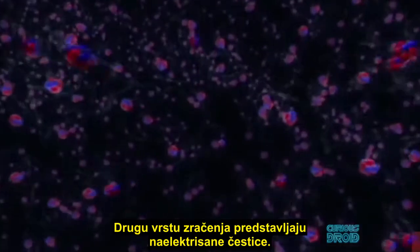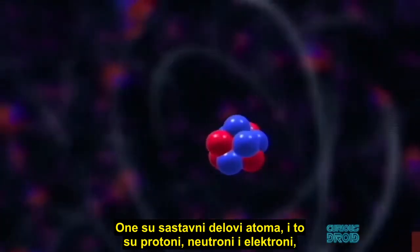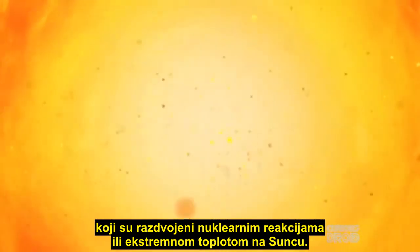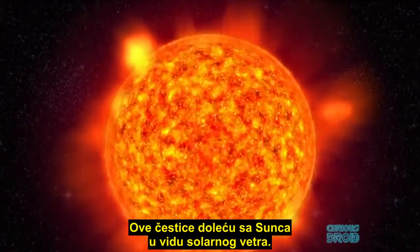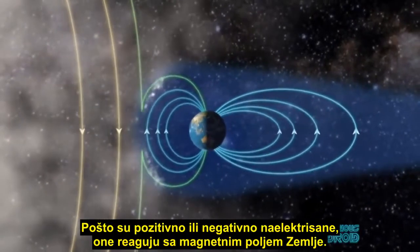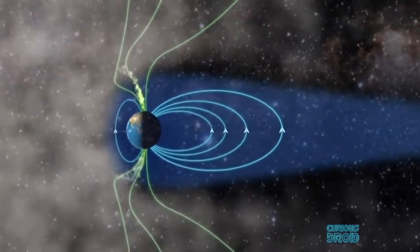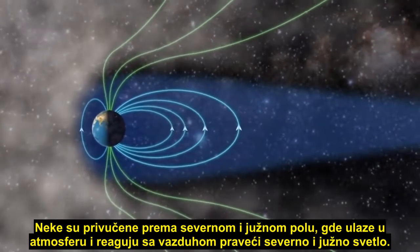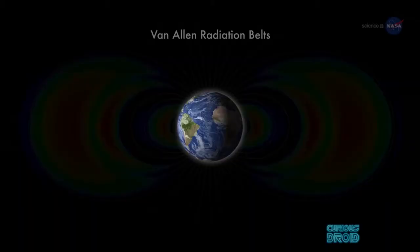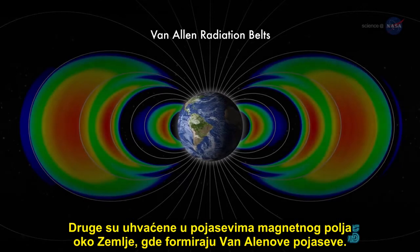The second type of radiation is charged particles. These are the component parts of atoms — such as protons, neutrons, and electrons — which have been broken apart by nuclear reactions or extreme heat in the sun. These particles flow out from the sun as the solar wind, and because they have a positive or negative electric charge they react with the Earth's magnetic field. Some are attracted to the north and south poles, where they enter the atmosphere and react with the air to create the northern and southern lights. Others are captured into the bands of the magnetic fields around the Earth, where they form the Van Allen belts.